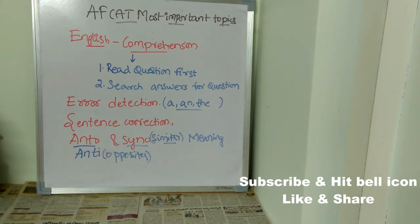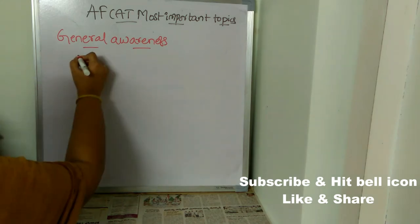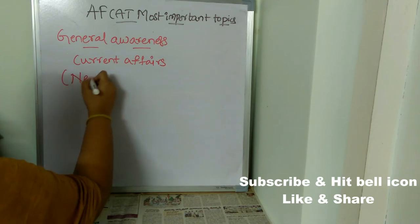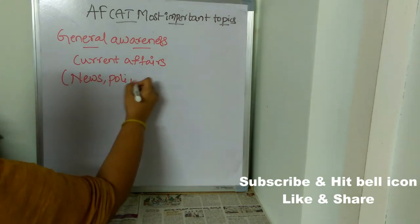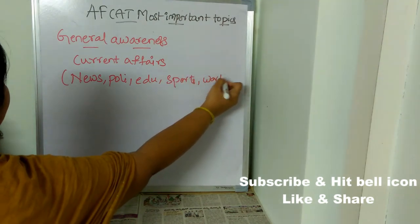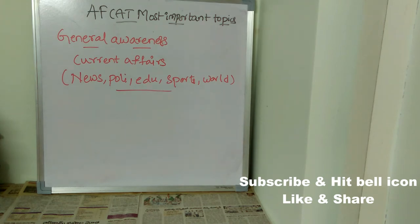Those are the most important topics for English — take a quick screenshot before we proceed. Now let's see the most important topics for General Awareness. You should be really good at current affairs, as most questions will be asked from there. Concentrate on current news covering politics, education, and sports — all things happening in the world.